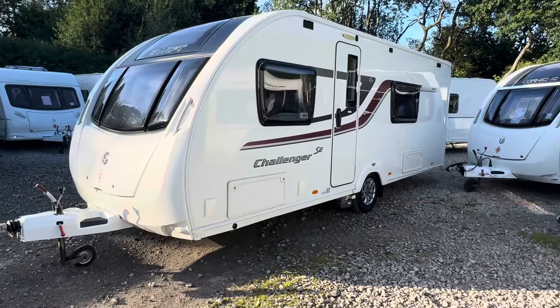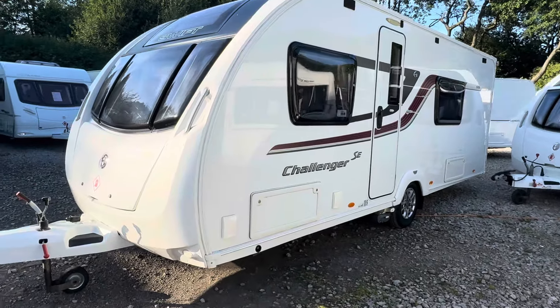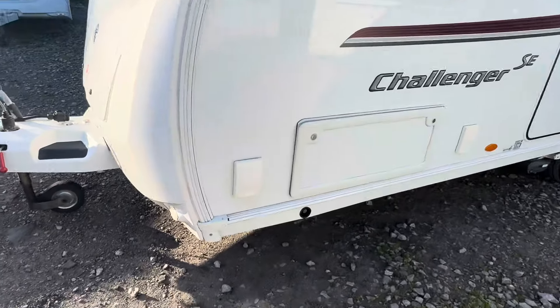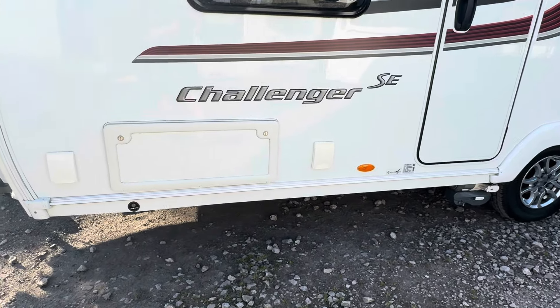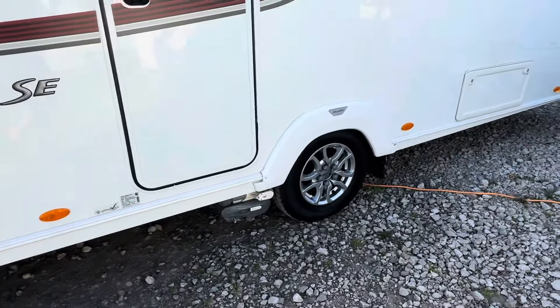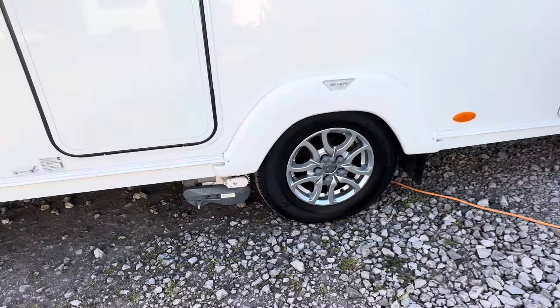It's quite a high spec model featuring the Aldi wet central heating, the Alco ATC stability control, gas barbecue point fitted externally, electric main socket fitted externally, and access to under the bed box at the front. It's fitted with a PowerTouch Evolution motor mover, looks quite new.